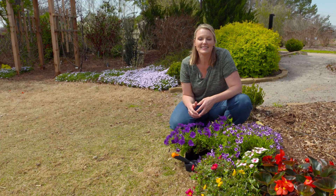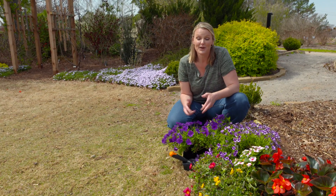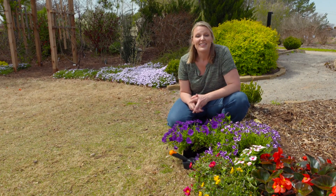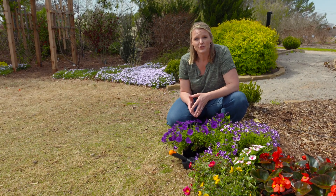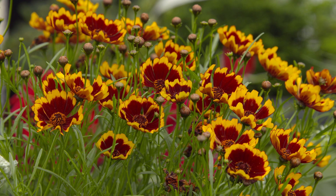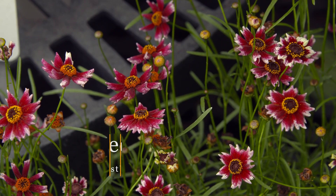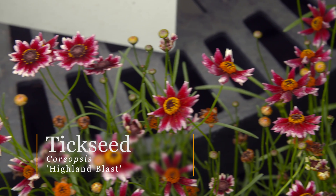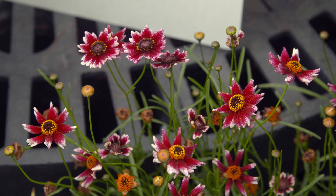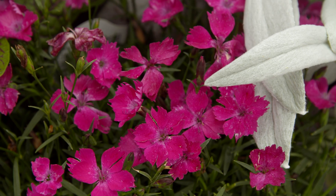Perennials are plants that live longer than two years — hopefully anyway. They may reproduce by seed every year or it may take several years for them to reproduce, but you know that they're going to come back year after year, so they're an investment in your garden. Now perennials don't typically bloom quite as long as our annuals do, so you have to know a little bit more about perennials. They'll continue to reproduce, which allows you to divide them and incorporate them in other places of your garden or share them with your friends.